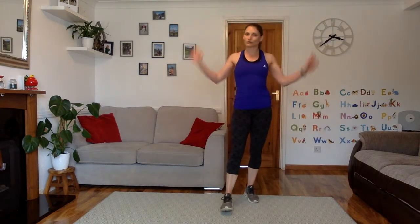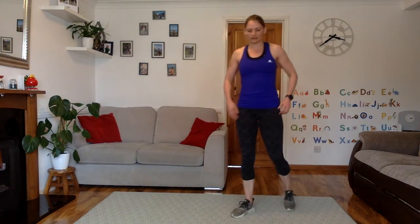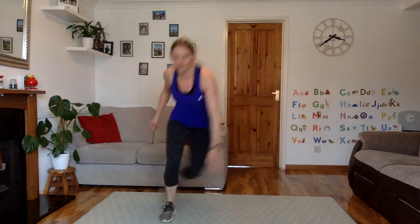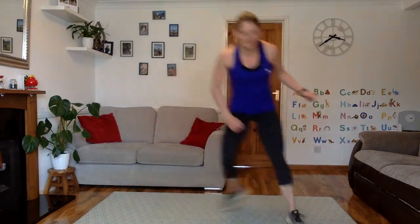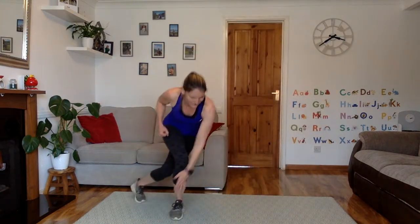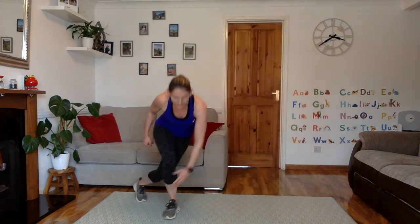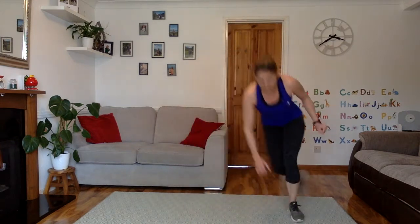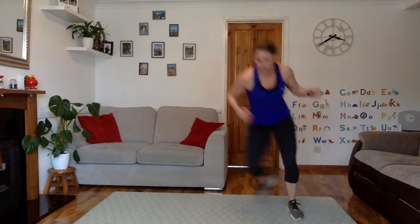Or skiers, or whatever you want to call it. Keep that back flat — don't hunch. Let's go all the way for a minute. Starting in 5, 4, 3, 2, 1, let's go. Hopping right the way across. Last time you're doing this today. Get that bum down — it's almost like a little squat each side, like a little curtsy squat. Come on all the way to time, don't stop on me on this last set. 10 seconds. 5, 4, 3, 2, 1. Well done.